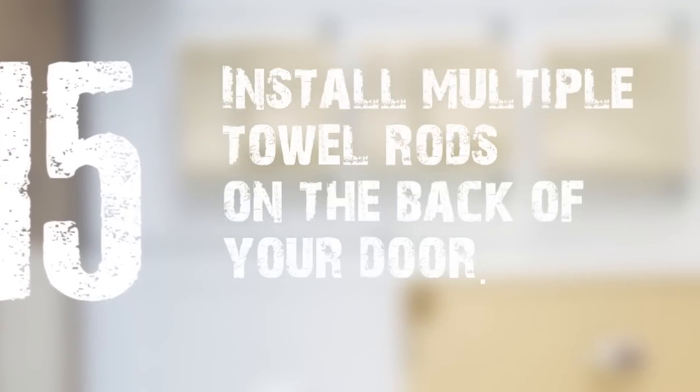15. Install multiple towel rods on the back of your door. Why just hang one when you can hang three? You could also opt for an over-the-door towel rack.